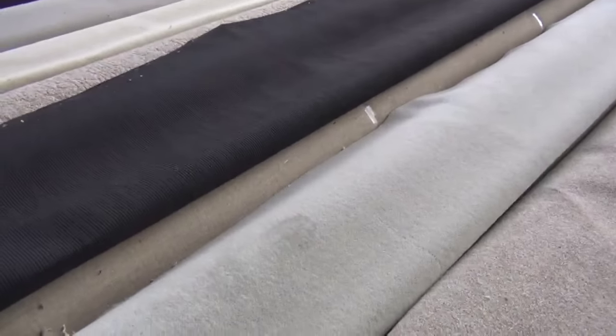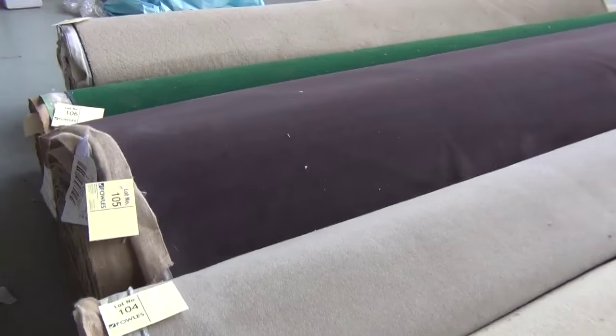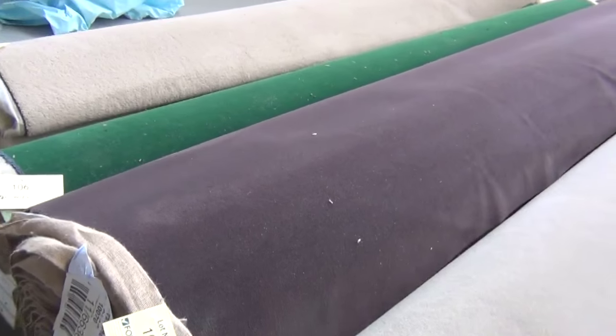Moving through now — another pure wool, some loop piles here, more pure wool. Have a look at these beautiful rolls — sensational looking carpets in good colors.